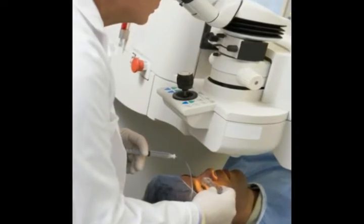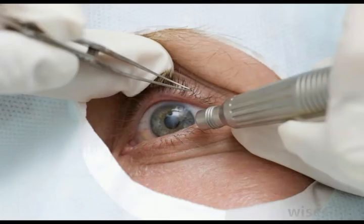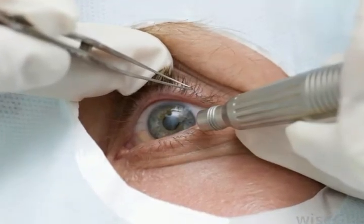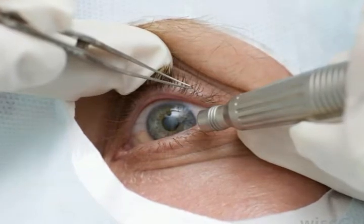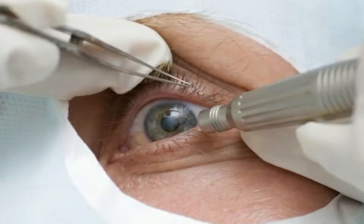Inside the eyeball, fluid flows through a thin strip of hard tissue called the trabecular meshwork. If fluid cannot drain through this tissue, it may build up inside the eye and cause damage to the optic nerve. This can lead to a loss of vision.